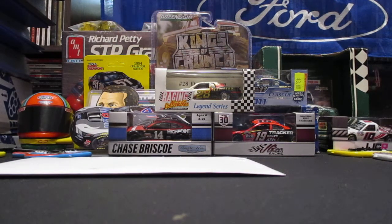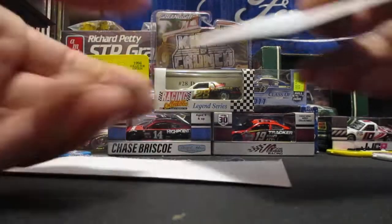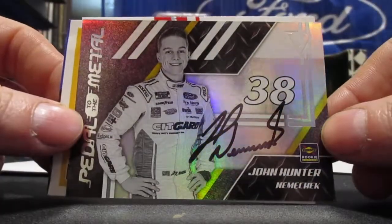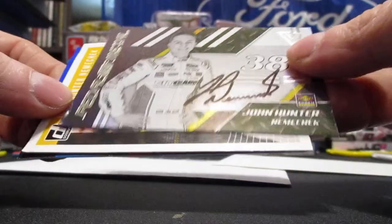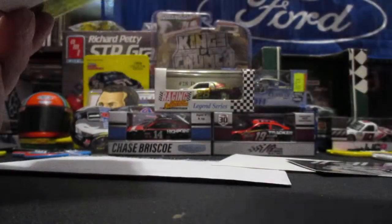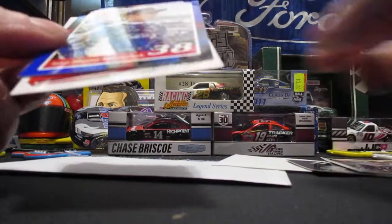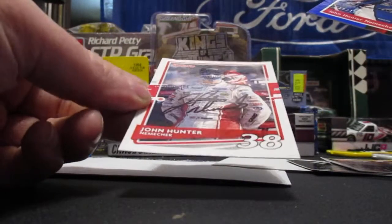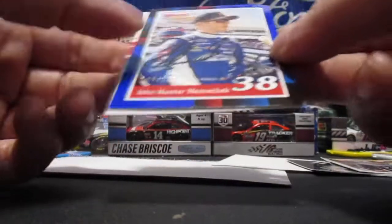Then we got another one — this was in the mailbox today. I'll give a hint: a Kyle Bush protégé, and one who will be a star in NASCAR I do believe when he moves up. That's going to be John Hunter Nemechek, and that one turned out really good. Pedal to the Metal — got him on that one. On the Dawn Russ — I think this was 2019 Dawn Russ — and we got him on the 2021 Dawn Russ blue parallel there, and the base 2021 Dawn Russ. So one, two, three, and four back from John Hunter Nemechek.